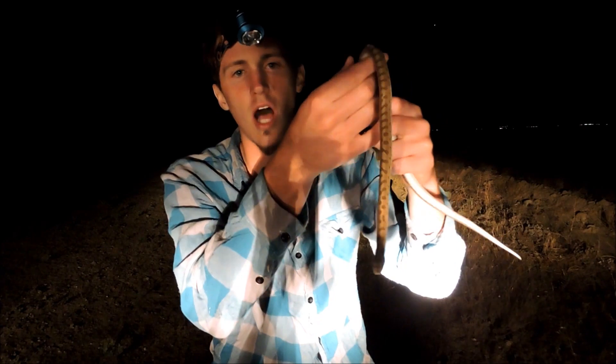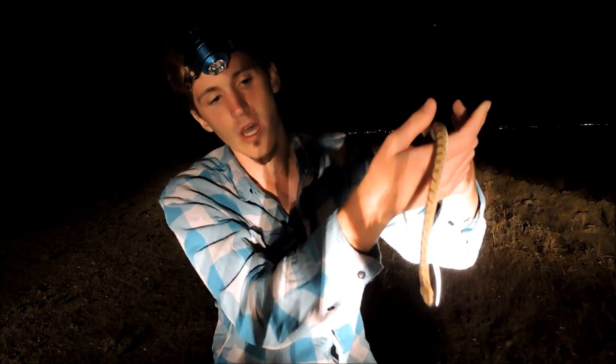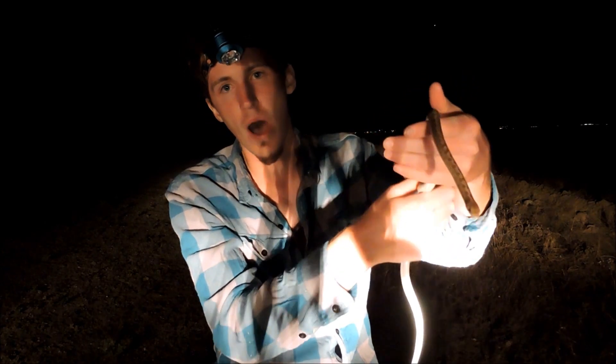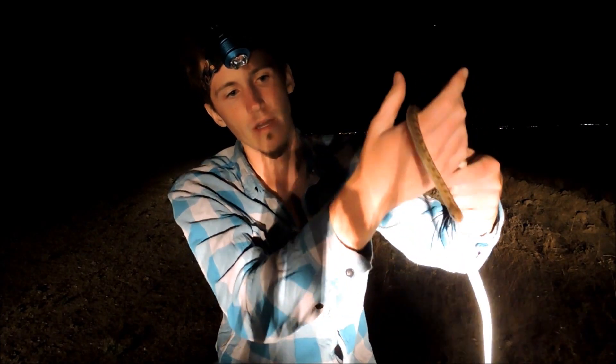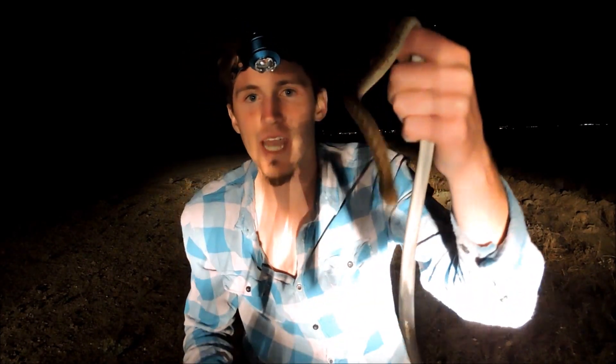The stuff that might eat this little glossy would include owls, other snakes, and also mammals — foxes, coyotes, bobcats, stuff like that. So he's got to watch out. This is the glossy snake.